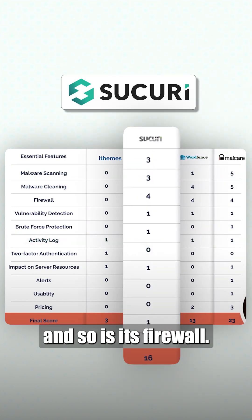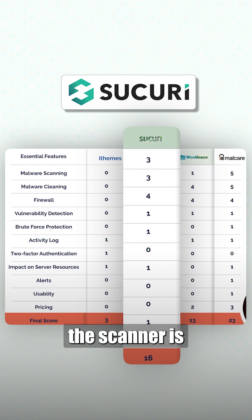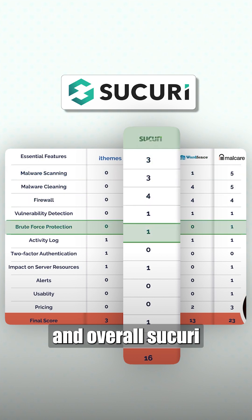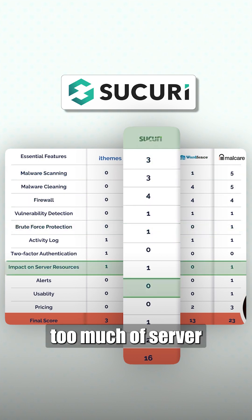Sucuri's cleaner is quite effective and so is its firewall. However, the scanner is quite unreliable, the brute force login protection does not work, and overall Sucuri takes up too much server resources.